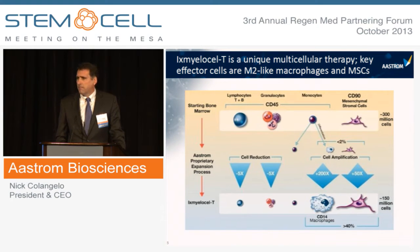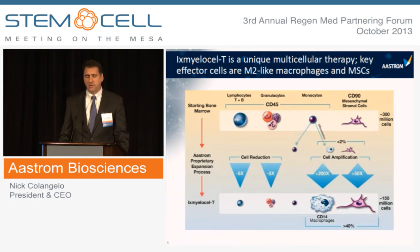We start with a small amount of bone marrow, reduce cells that don't play a role in tissue repair and regeneration — such as red blood cells, lymphocytes, and granulocytes — and then expand the mesenchymal stromal cell and M2-like macrophage populations.